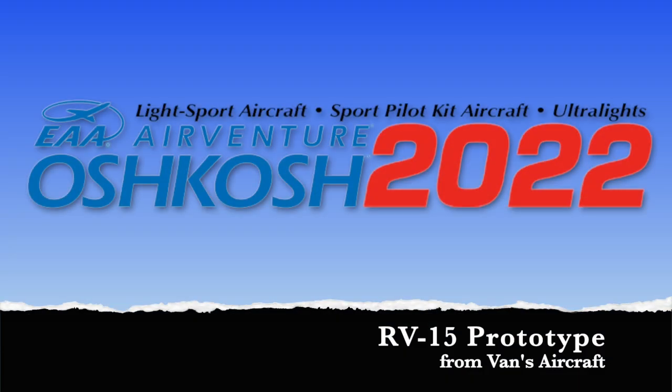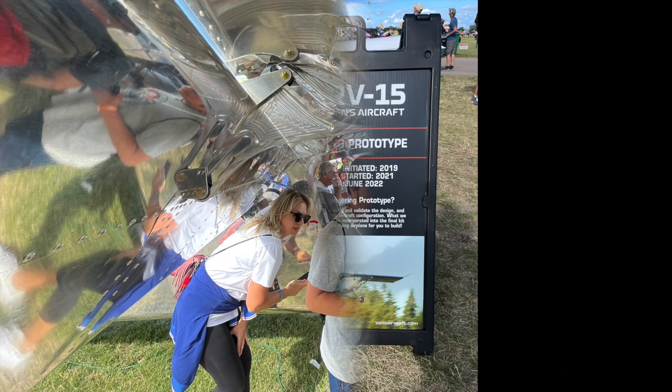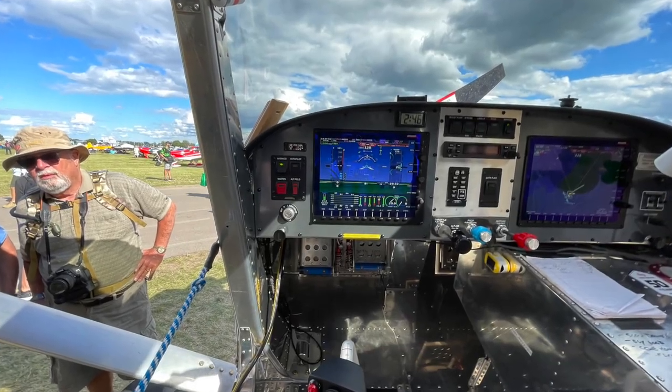One airplane made a big splash at Oshkosh 2022, and it was the Vans RV-15, their first high-wing aircraft. Let's have a closer look at this airplane.